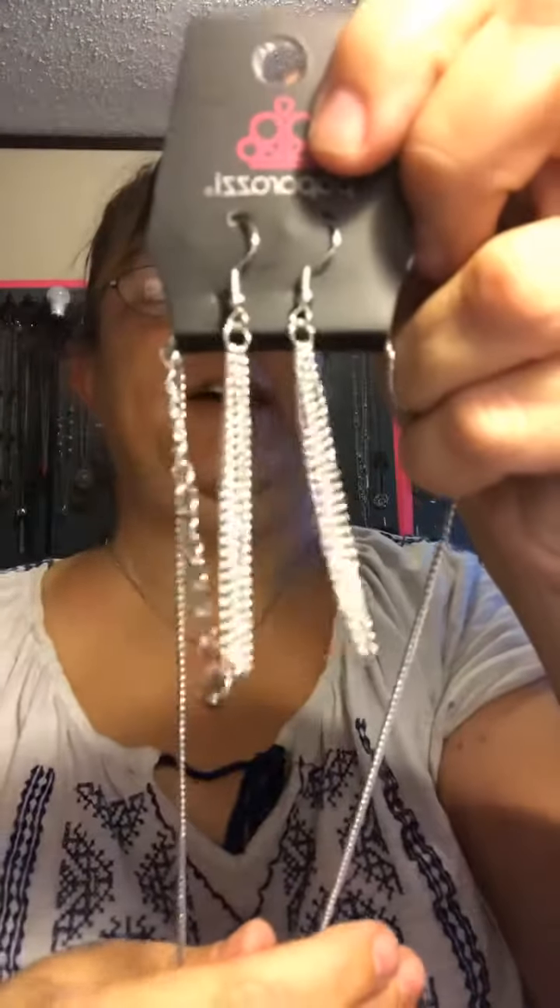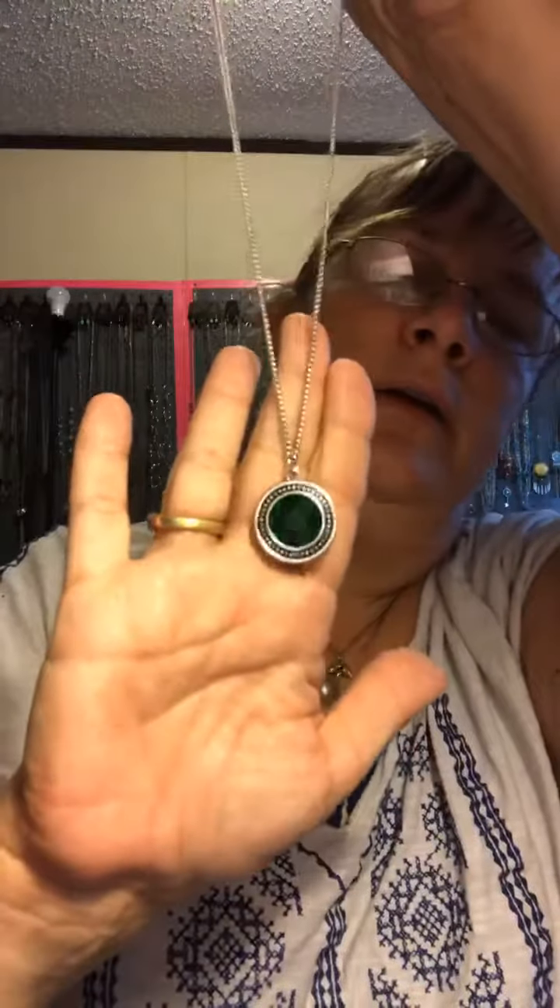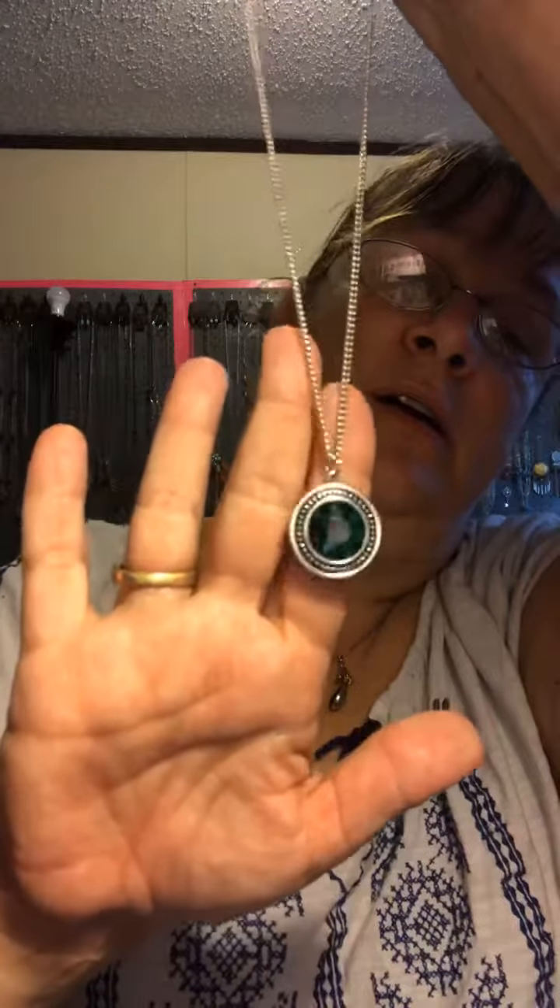Last but not least, there's matching earrings with an extension, and you get this beautiful emerald. There it is — beautiful green emerald encased in silver. Isn't that gorgeous? Look at the shine on that. Mine 66.